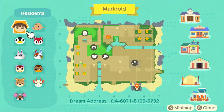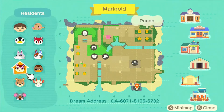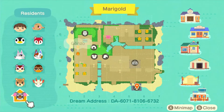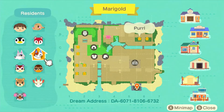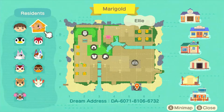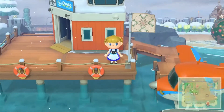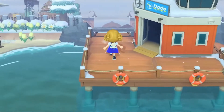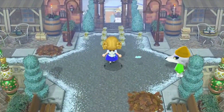This is Marigold and honestly from what I've seen so far I'm so excited. The villagers are Aurora, Fang, Pecan, Maple, Gonzo, Shino, Weber, Pearl, Poppy, and Ellie. I'm so excited to look at the map because it looks like a lot's going on, and from what I've seen so far this is literally absolutely stunning — look at this entrance!